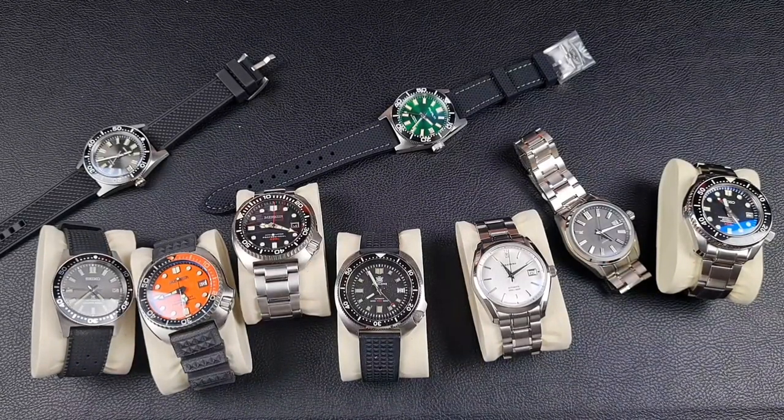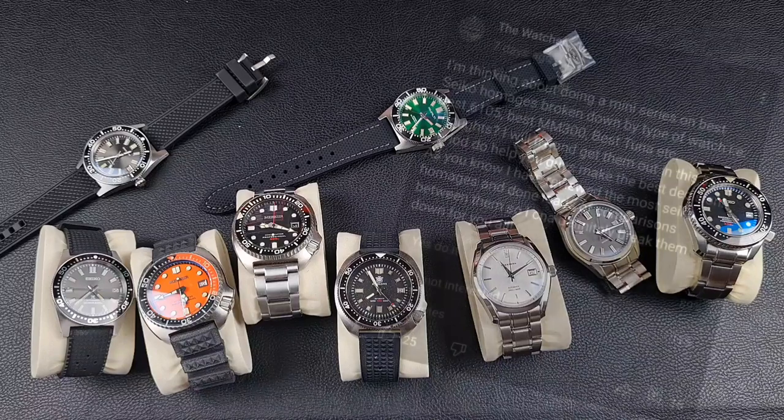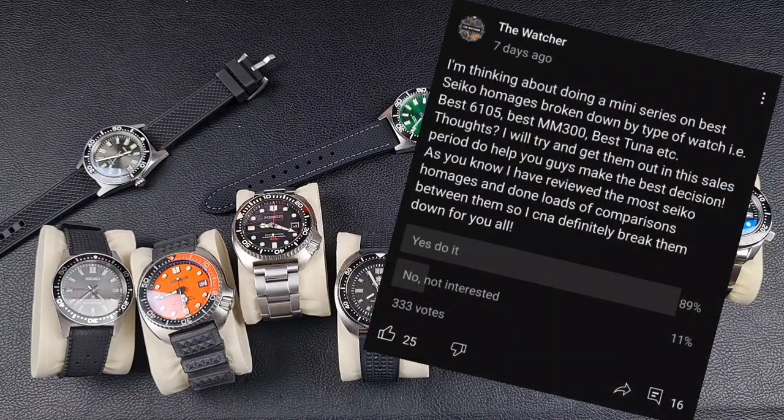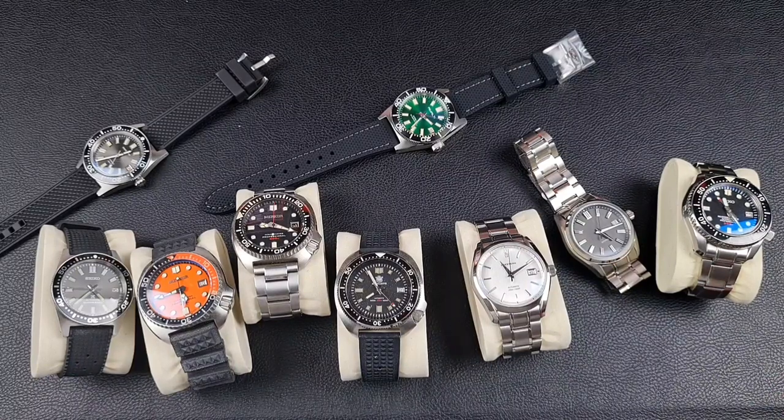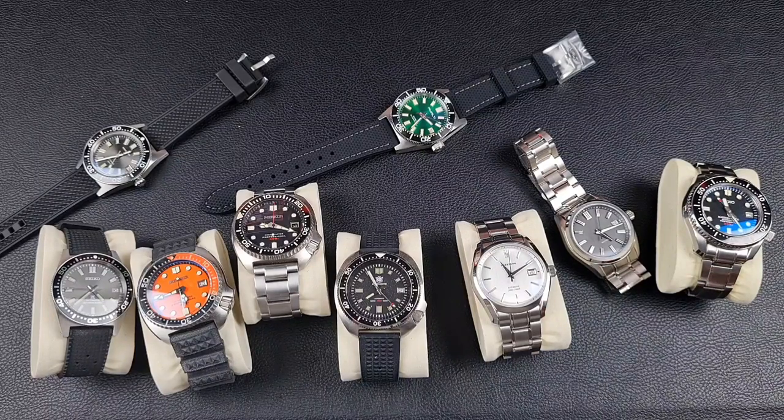Welcome to the channel, thank you everyone for tuning in. A couple of weeks ago I put a post out on my community page asking if you're interested in a series covering the best Seiko homages by watch category — the best 62MAS, the best 6105, etc. Before going to the video, I need you guys to understand the scope of a video like this.